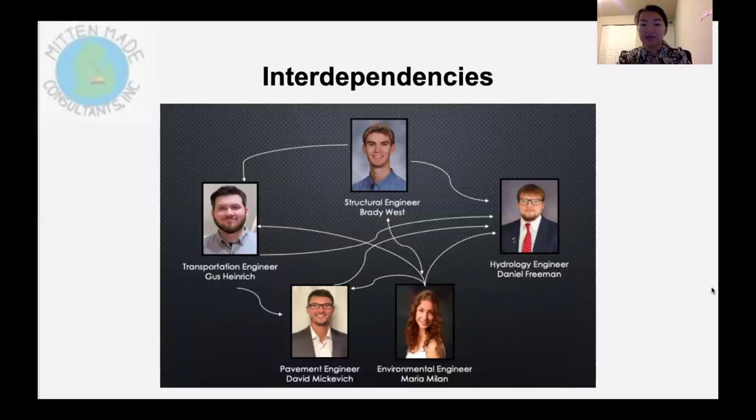For interdependencies on the project, Brady our structural engineer worked with Gus our transportation engineer to coordinate locations of building entrances so that sidewalks could lead to them. He also worked with environmental engineer Maria, providing details about the building roof for installing and maintaining solar panels. Maria is mainly a consultant on the Shaw Lane project as she has a separate project, but she gave her advice and expertise throughout. Due to the effect of roads, parking lots, and structures on runoff, Daniel our hydrology engineer worked closely with the pavements, transportation, and structural engineers. David our pavements engineer worked mainly with Gus to get traffic data and design requirements for traffic flow. Gus also had to get his design finalized so David could finalize his pavement design quantities and costs.